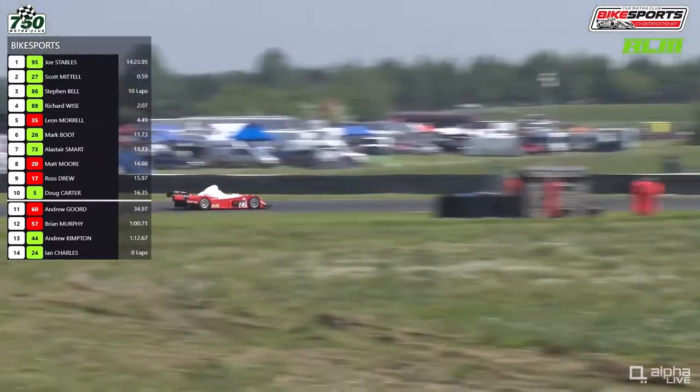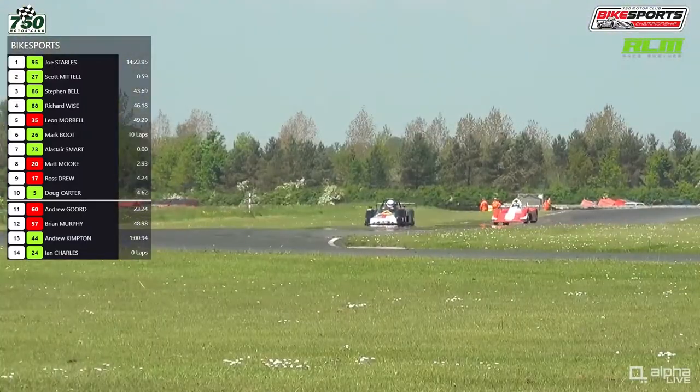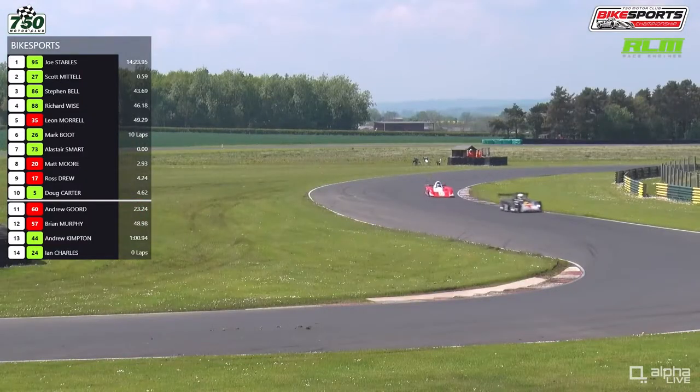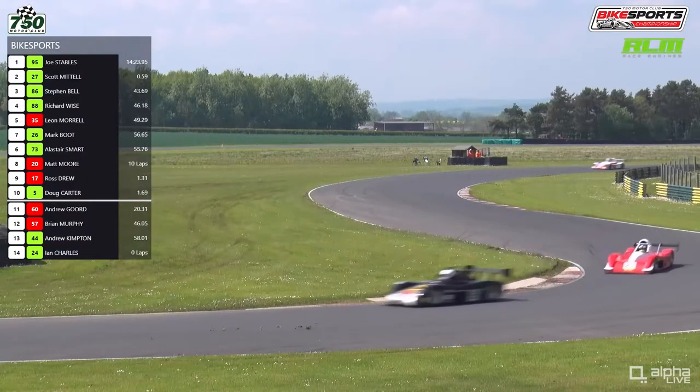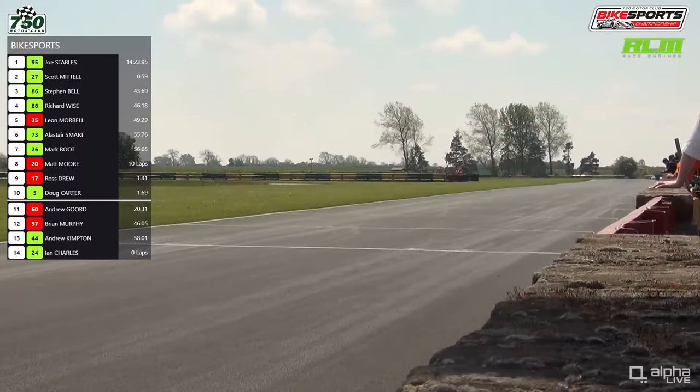Alistair Smart in the number 73 car is back ahead of Mark Boot. Number 27 — Scott Mattel was a little bit ragged there coming out of Sunny, kicking up a bit of dust on the exit. He's lost a tenth or two. Alistair Smart is back up to 6th overall and 5th in Class A at the expense of Mark Boot. After that spin, he had a complex lap to go.